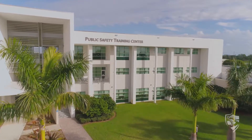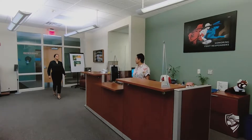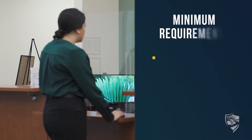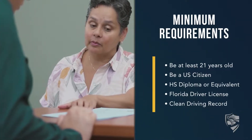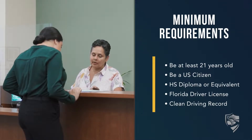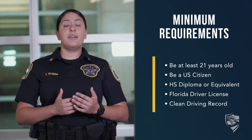You can either apply online or you can come in and apply here at the Public Safety Building. You have to be at least 21 years of age, be a U.S. citizen, have a high school degree or an equivalent, a valid Florida driver's license, and a clean driving record. If you've ever been convicted of a felony or have been dishonorably discharged from the Armed Forces, you cannot apply.